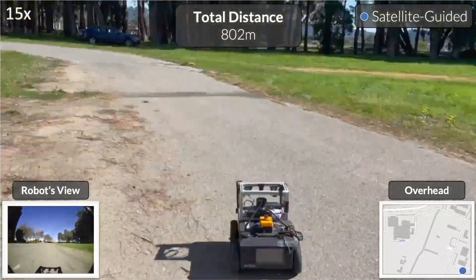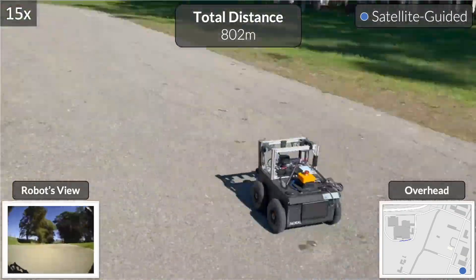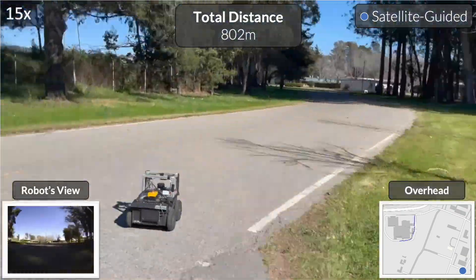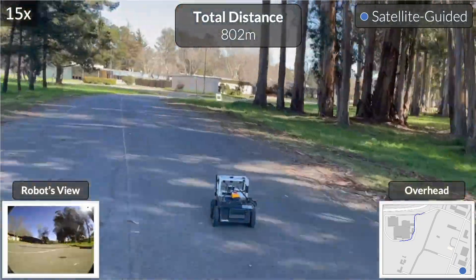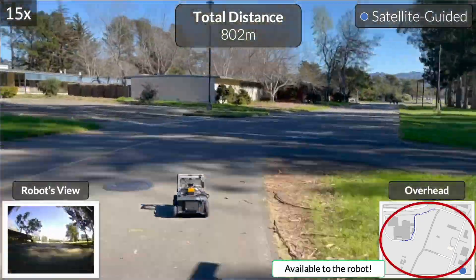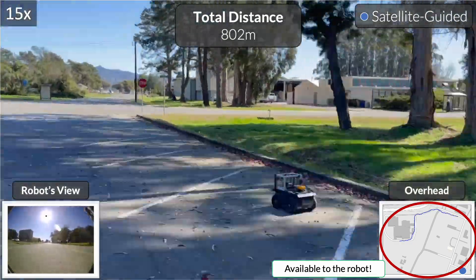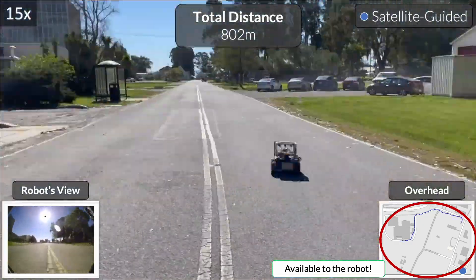Here's an example of VINT commanding a Jackal robot in a large outdoor environment. The goal is specified as a GPS coordinate, and the robot additionally has access to context in the form of a satellite image, shown on the bottom right. VINT can successfully leverage satellite images as context to reach the goal after traversing almost one kilometer.